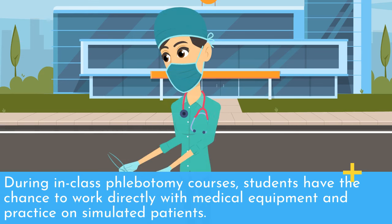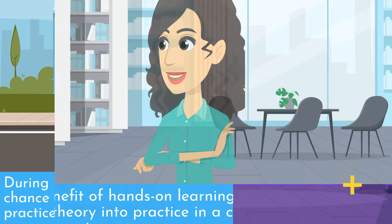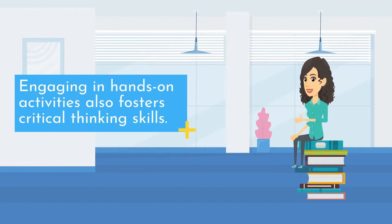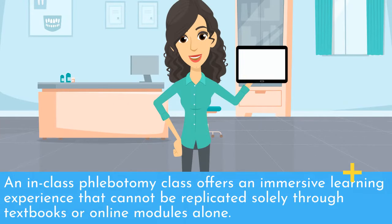During in-class phlebotomy courses, students have the chance to work directly with medical equipment and practice on simulated patients. The benefit of hands-on learning is that it allows you to put theory into practice in a controlled environment. Engaging in hands-on activities also fosters critical thinking skills. An in-class phlebotomy class offers an immersive learning experience that cannot be replicated solely through textbooks or online modules alone.